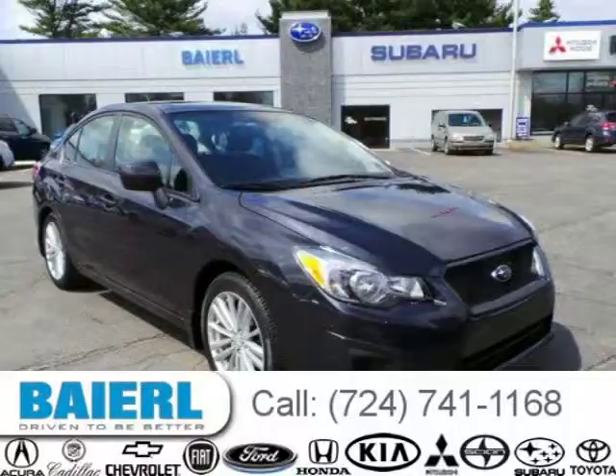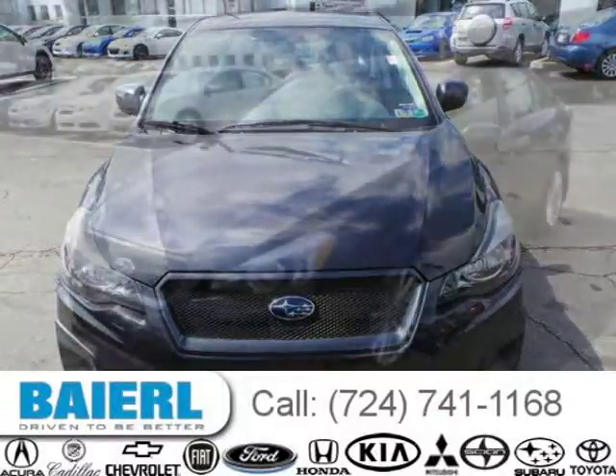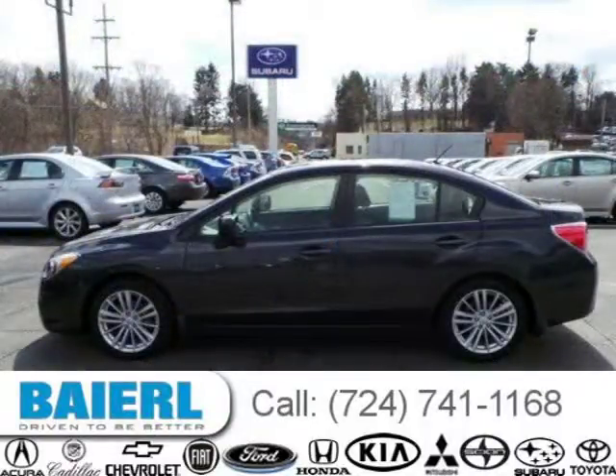This 2012 Subaru Impreza sedan is located in Pittsburgh, Pennsylvania and has 14,691 miles on it. This Subaru Impreza has a beautiful black exterior paint color which is complemented by interior color. For more information on this great Subaru Impreza, please click the link below.